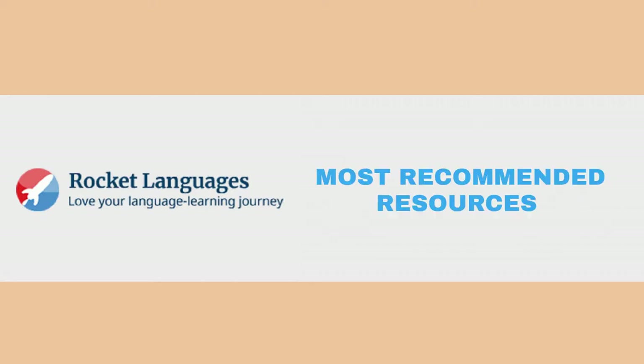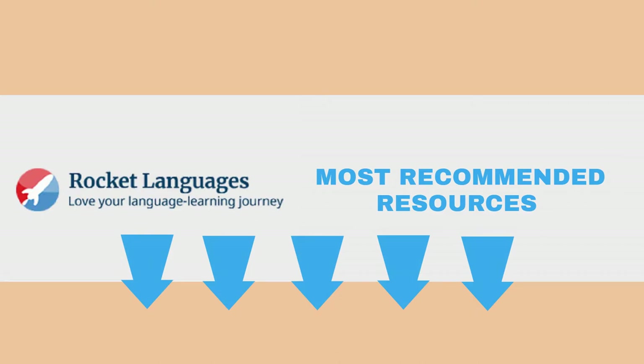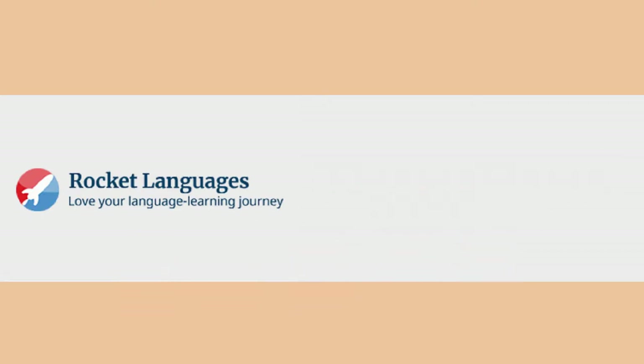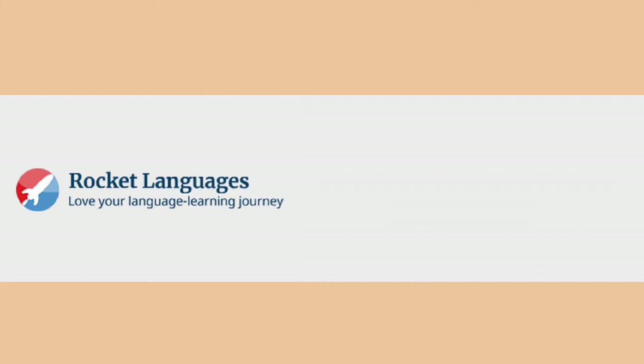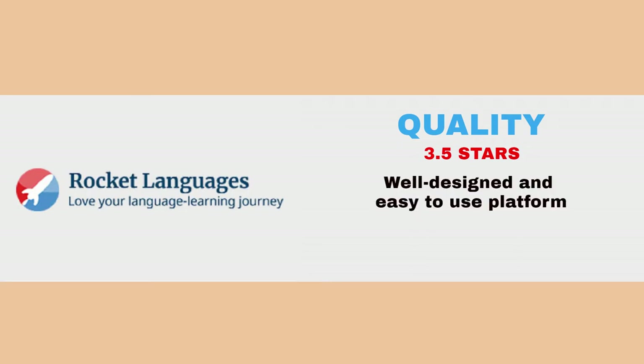If you'd like to see our most recommended resources in the language you're learning, you can find links in the description box below. Our overall rating for Rocket Languages is 3.2 out of 5 stars. For quality, it earns 3.5 out of 5 stars. The platform is well designed and easy to use, but the content is often uninteresting.